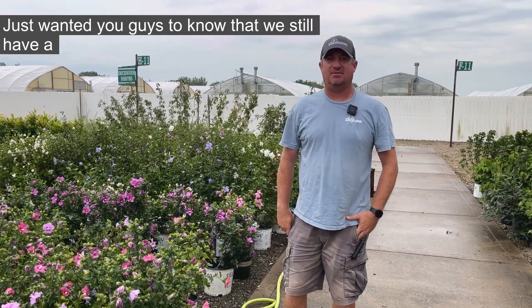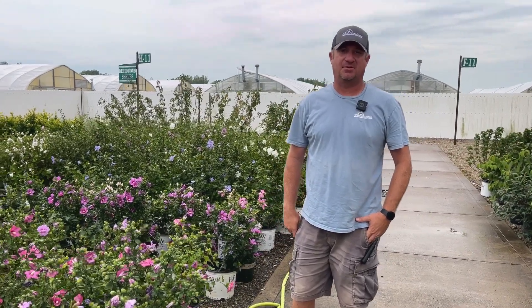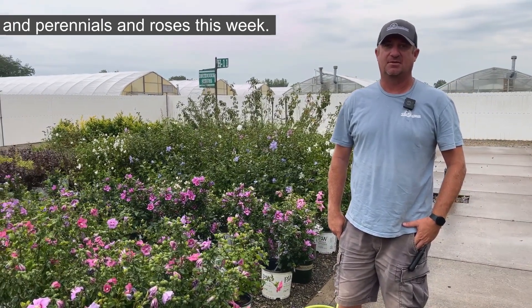Hi, I'm Tommy here for Dill's Greenhouse. Just to let you guys know that we still have a 15% sale on trees and shrubs and perennials and roses this week.